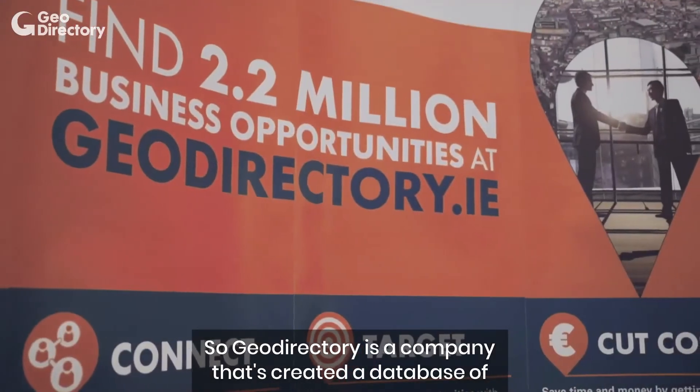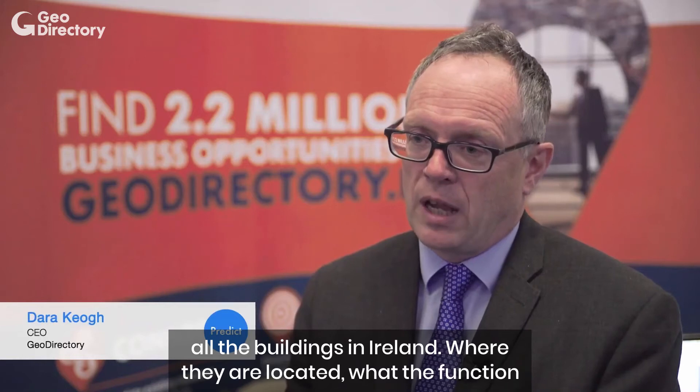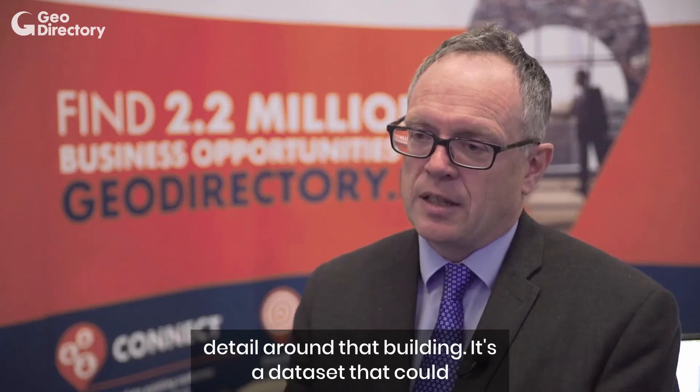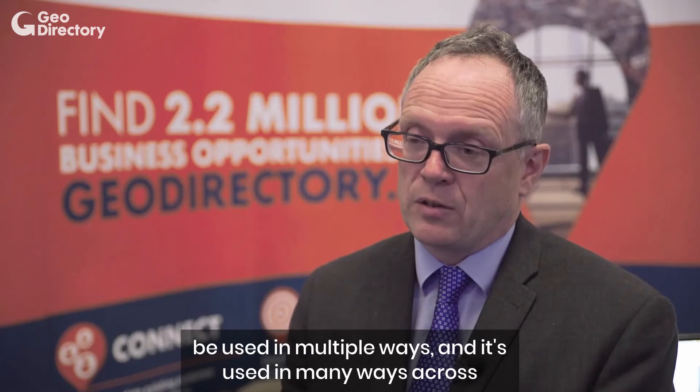GeoDirectory is a company that's created a database of all the buildings in Ireland and where they're located, what the function of the building is — whether it's residential, commercial — and a whole lot of detail around that building. It's a dataset that can be used in multiple ways and it's used in many ways across Ireland.